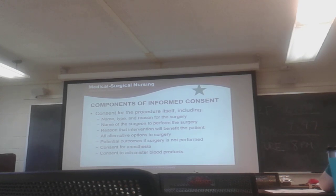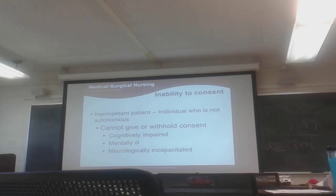A non-competent patient is someone who is not autonomous — they cannot give or withhold consent. This includes cognitively impaired patients, mentally ill patients, and neurologically incapacitated patients. If you're 17 or younger, you can't consent, but emancipated minors can — women who have had children under age 18, or people who have been emancipated from their parents for any reason. The patient's signature must be witnessed by somebody, which can be the nurse.